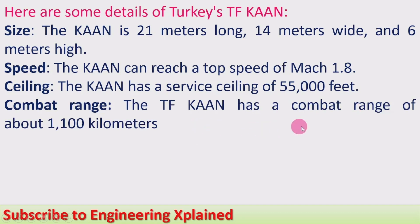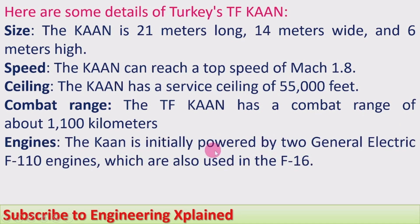Combat range. The TF Khan has a combat range of about 1,100 km, which is similarly positioned relative to the F-35 and F-22. Engines. The Khan is initially powered by two General Electric F-110 engines, which are also used in the F-16.